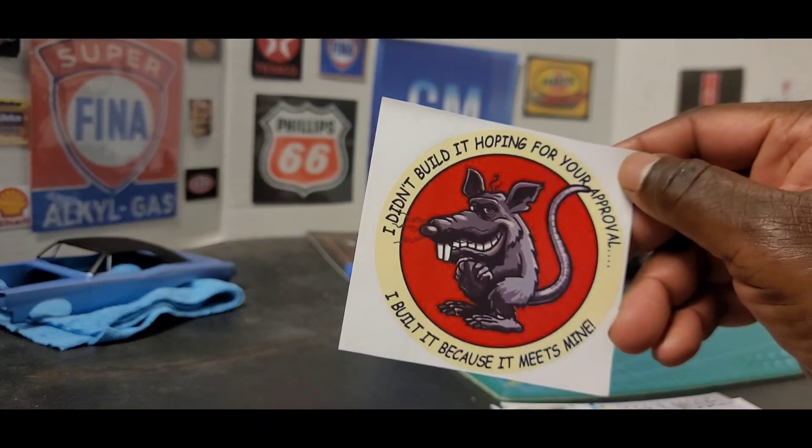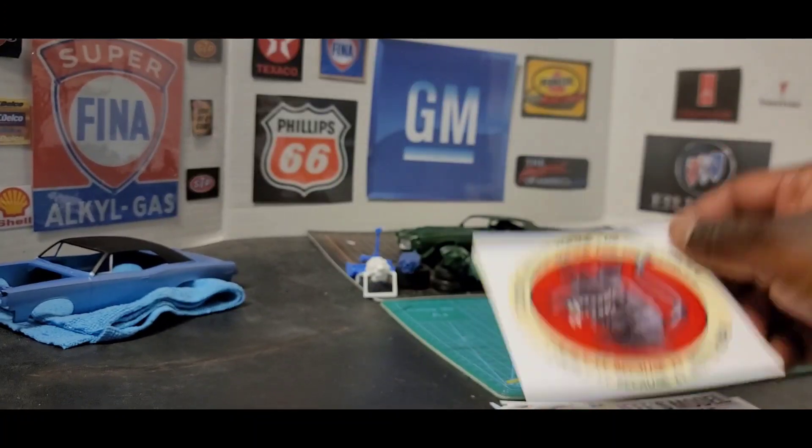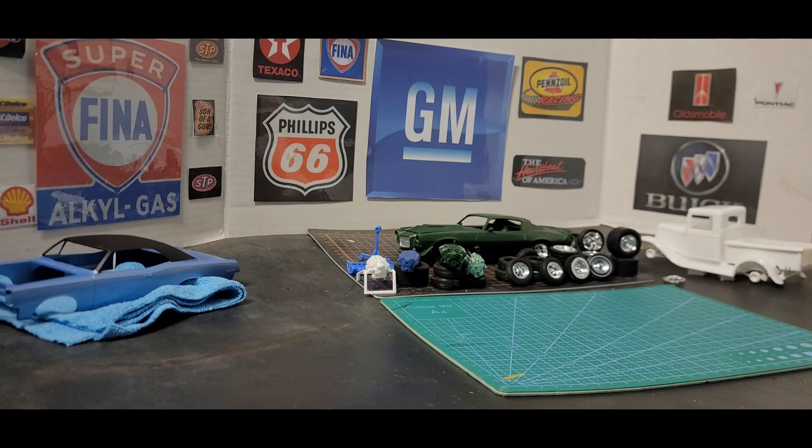Y'all remember this: I didn't build it hoping for your approval, I built it because it meets my eyes. So y'all go check out Jeff's Model Garage. Jeff, I appreciate the words on the back, man. Y'all go check out his channel — he has a mix of different stuff, even down to planes and helicopters. Y'all go check out his page.